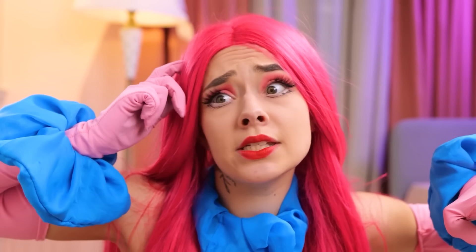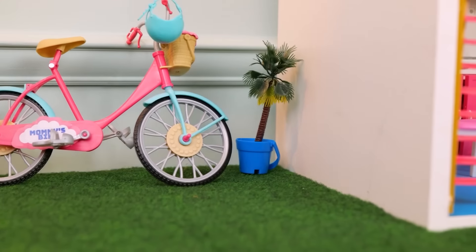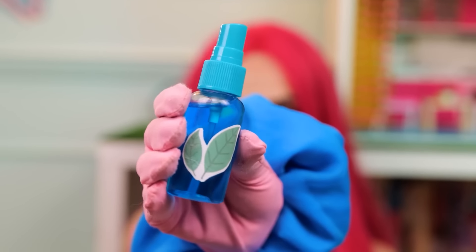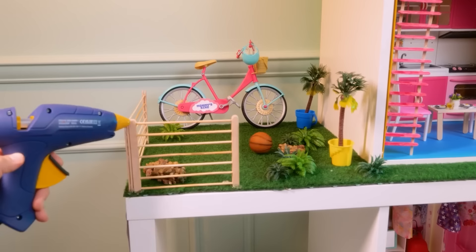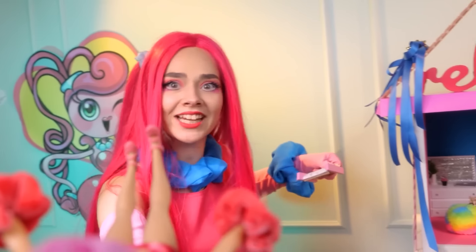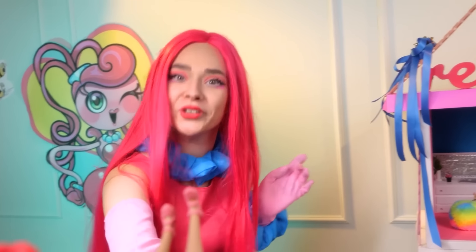It looks so cute! But something is missing! I love trees! Now some magic water! Grow, my lovely plants! It will look like paradise! Almost done! I want to see! Hey, girl! Check this out! This is amazing! I made a perfect garden for you! Do you like it?